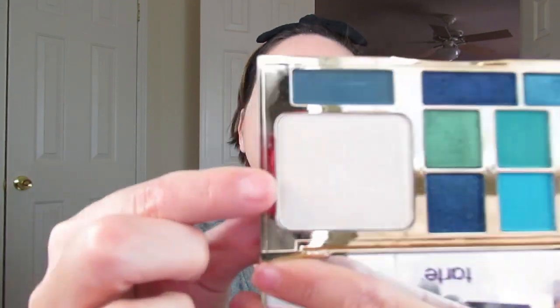In the Icy Betch palette, they have a highlighter called Regina. We're going to use the highlighter. The highlighter is huge — it does seem a little unnecessary to me, but okay. It's a very pretty highlighter — very, what they say, icy. I'll build it up a little bit.